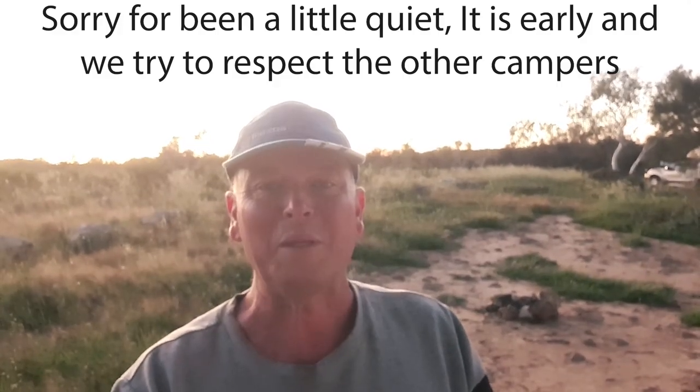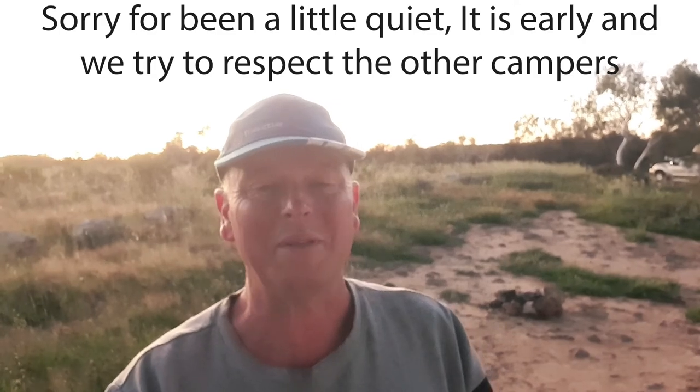Up bright and early this morning - all excited, we're heading to Kalbarri! The day is dawning - it's a very nice sunrise here with clear skies and a little bit of a breeze, though I'm sure it'll pick up. We've swung a few things together early here in the van and we'll make our way through to Kalbarri. Catch you there!